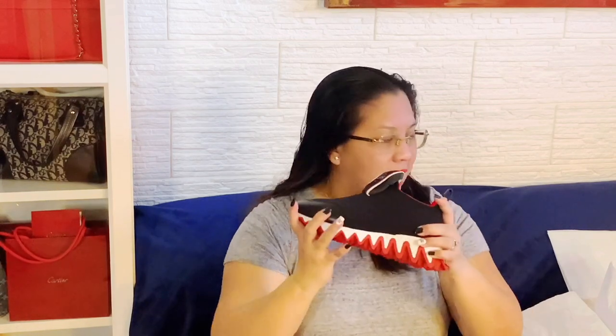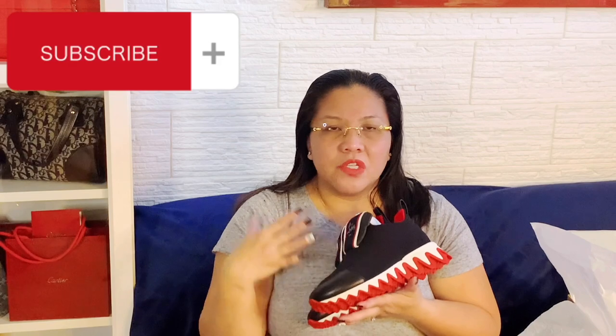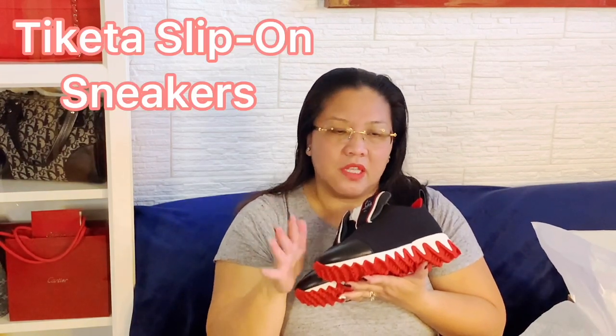I have wide feet, so if you have wide feet these are probably going to be perfect for you — and even if your feet are regular I think they'll be just as fine too. Here they are together — so cute! I'll take some pictures so you guys can see what they look like. The bottom looks aggressive but it's very simple and classy on top. You can wear them with jeans, shorts, dress them up — so many ways to wear these. They're called the Taketa slip-on red sole runner shoes — T-I-K-E-T-A, Taketa.